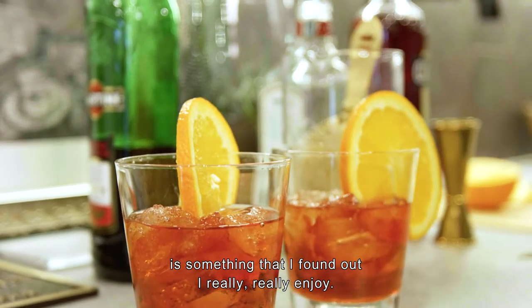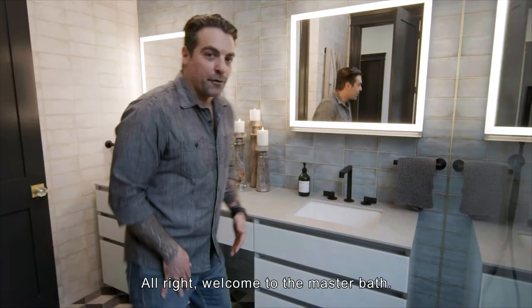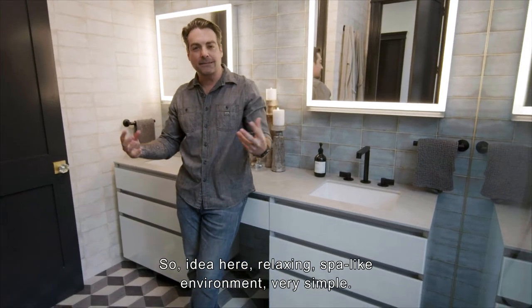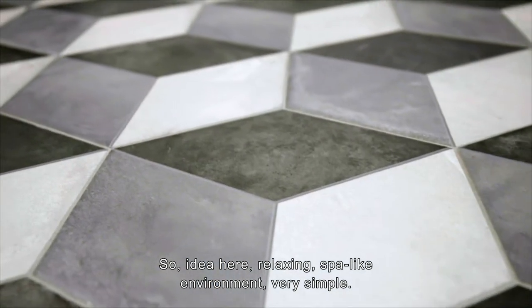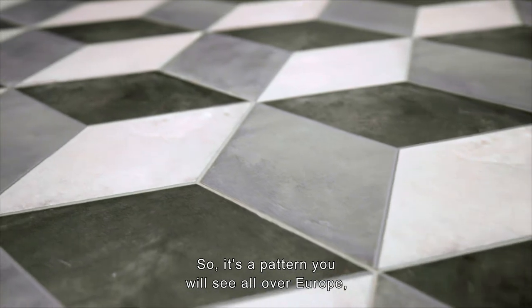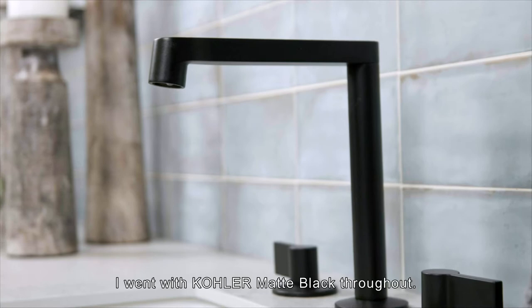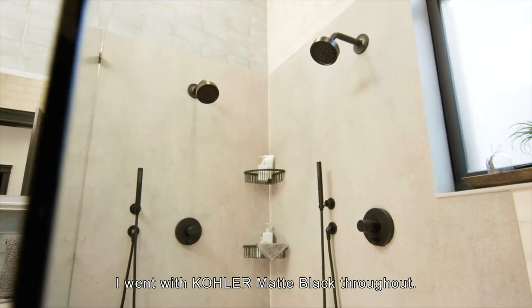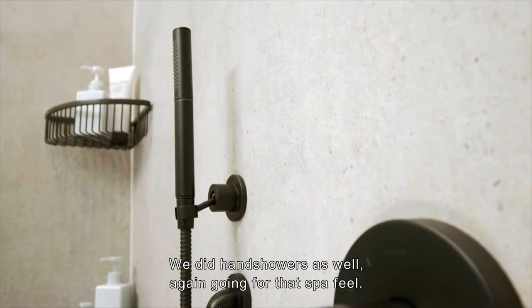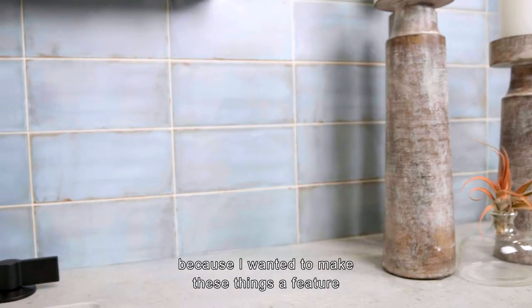Let's check out the master bath. The idea here is a relaxing, spotlight environment — very simple. The pattern on the floor is one you'll see all over Europe, specifically in Italian churches. I went with Kohler matte black throughout — shower heads, hand showers — going for that spa feel.